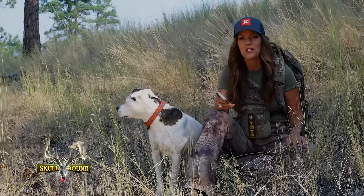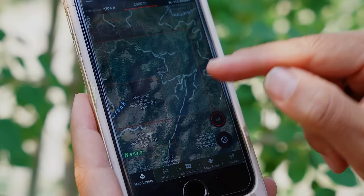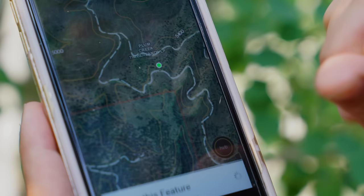If you're a hunter you need to check out the new OnX Hunt app. It is by far the most important tool we use in the field for scouting and hunting. It allows us to see land ownership. If you're on private land it's going to tell you the name of that landowner, and if you're in public it's going to tell you what kind of public land.